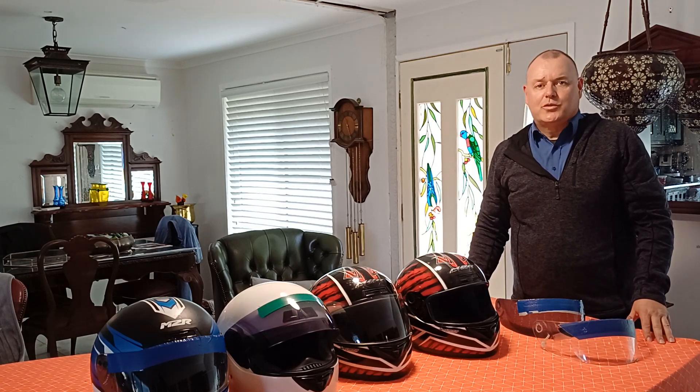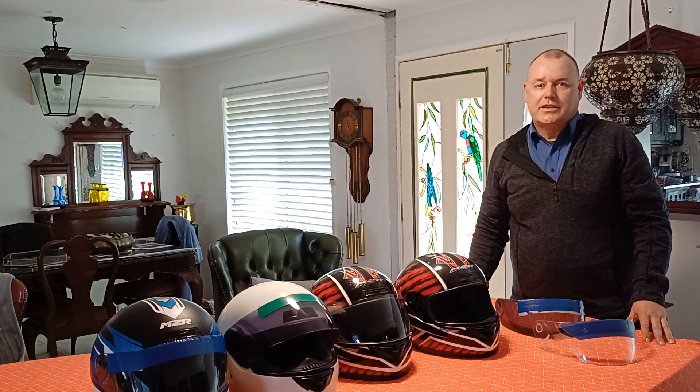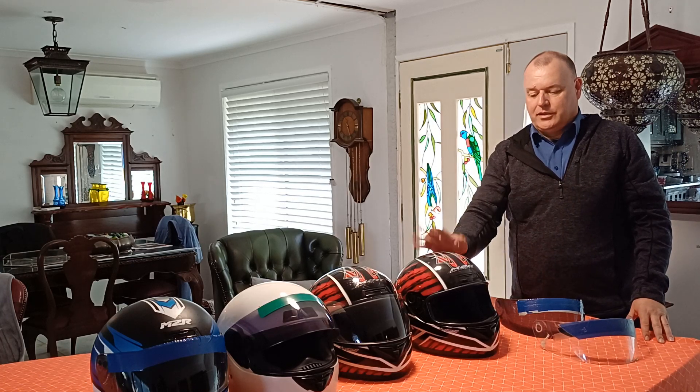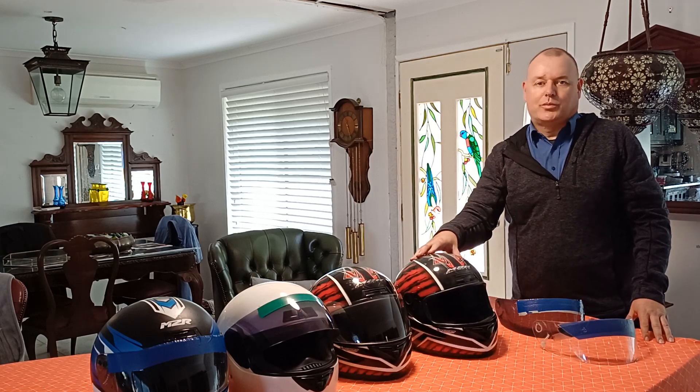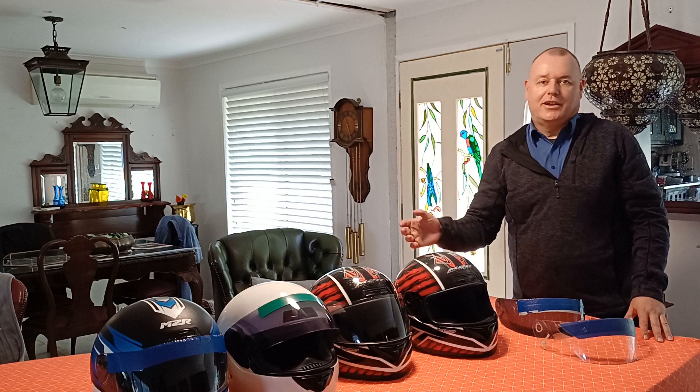Overall I find them to be a good helmet and I recommend them. If you just want a straightforward, no-nonsense helmet that's quiet or quietish on the open road, these are hard to beat especially for the price tag. Good luck with your helmet buying and have a good day.